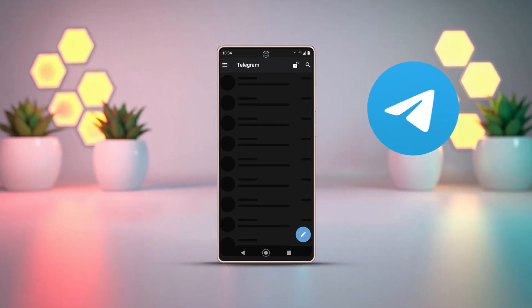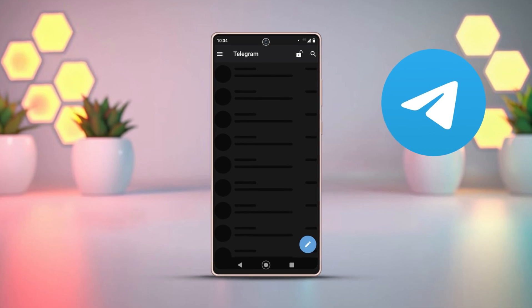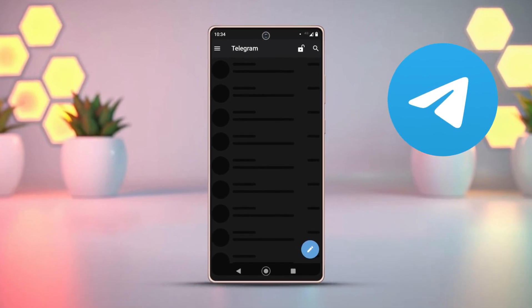Is your Telegram app stuck on the loading screen on your Android phone? Don't worry, fixing this is super easy. In this tutorial, I'll show you simple and quick solutions to get your Telegram app working smoothly again. Let's get started.